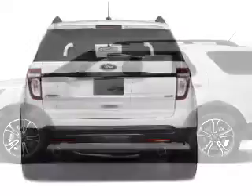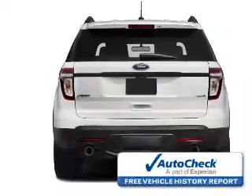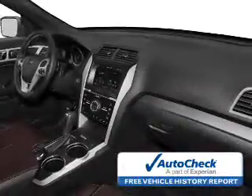Stability control, a passenger airbag, and low tire pressure warning. Be confident in your purchase with an AutoCheck Vehicle History Report, the industry's trusted vehicle history provider.